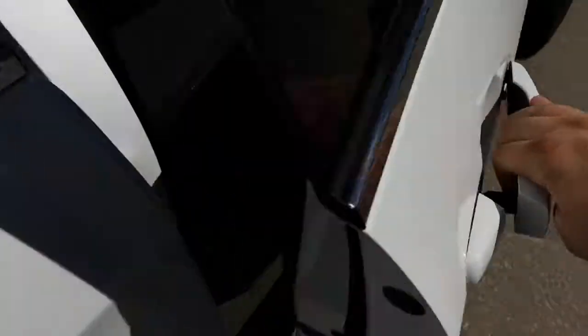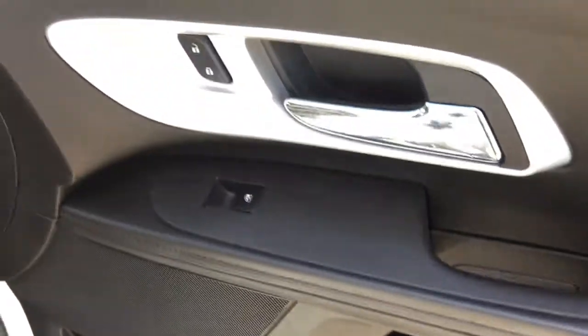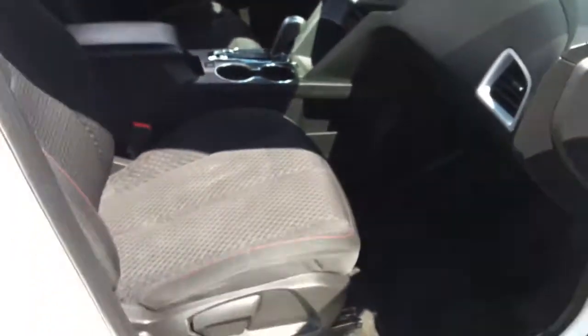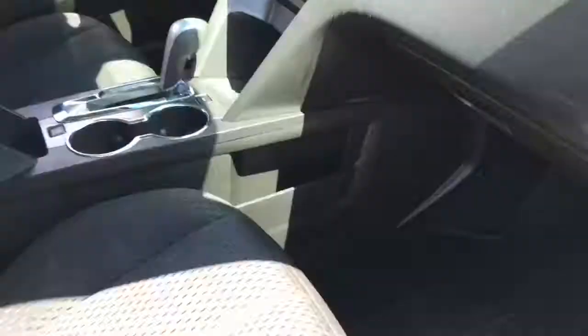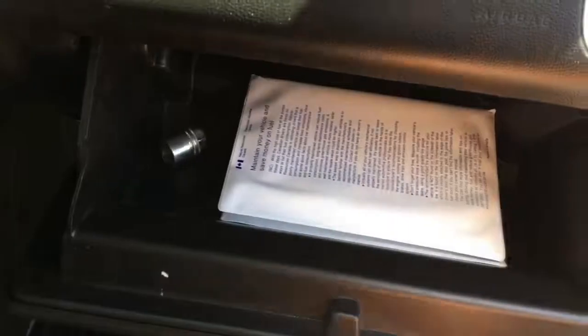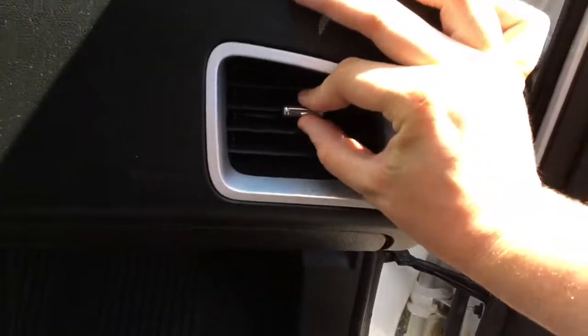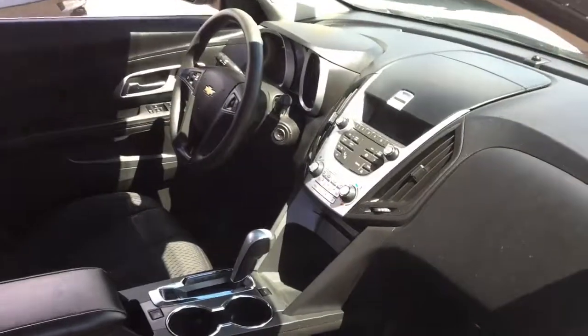Front passenger side here — storage down below with a cup holder, storage in the middle, power window switch, and power locks. The passenger seat is manual adjustment. There's a pocket on the side of the center console, a lower glove box with the manual and lots of space for many different things, and a directional air vent. For safety, this has driver and passenger side airbags, airbags built into the seats, side curtain airbags, and more — the Equinox is a safe vehicle to be in.